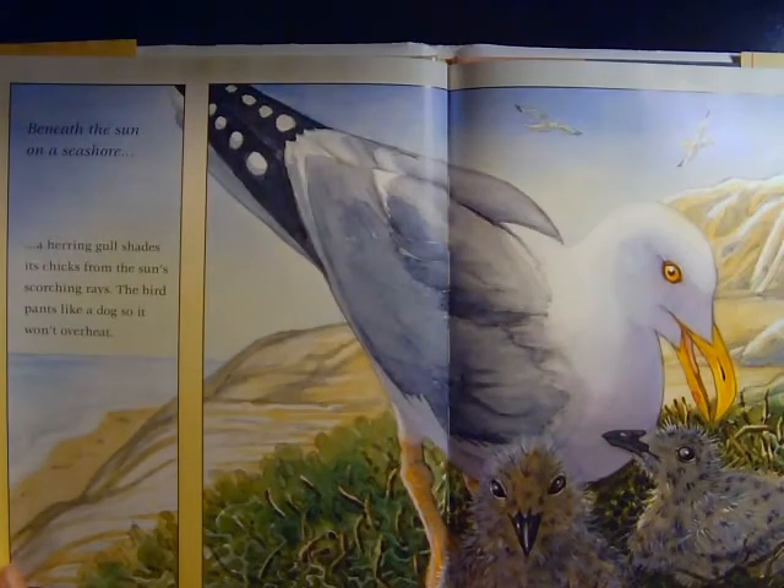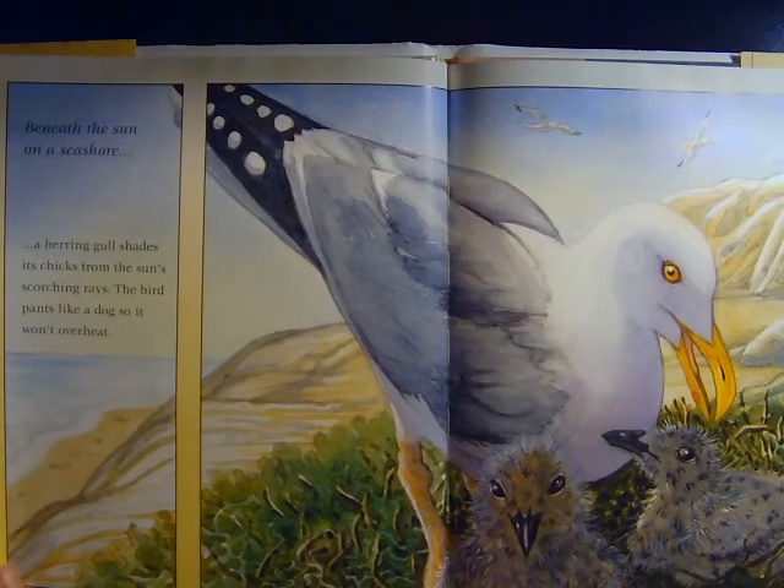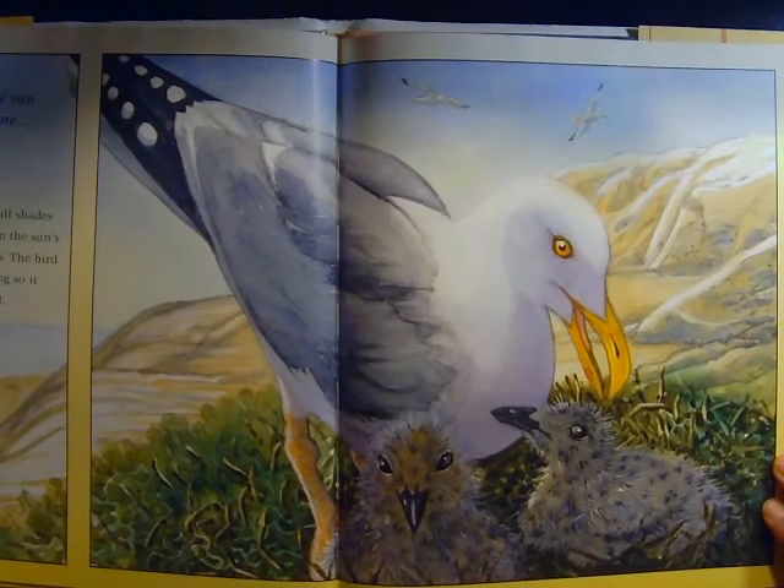Beneath the Sun on a seashore, a herring gull shades its chicks from the sun's scorching rays. The bird pants like a dog so it won't overheat.